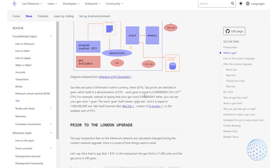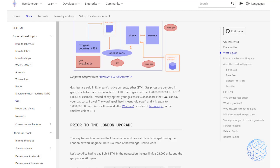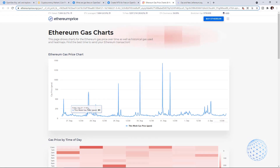So just to confirm, 1 GWEI is 1 billionth of Ethereum — this is the unit we use when we are looking at the Gas price. The first tip on what to do when Gas fees are too high: simply try the transaction a little bit later.